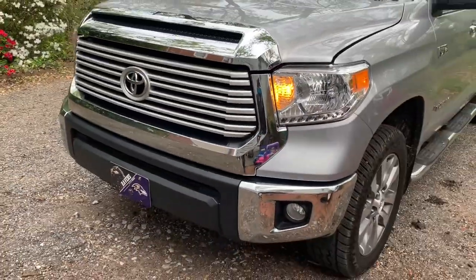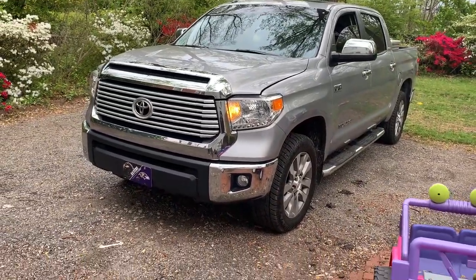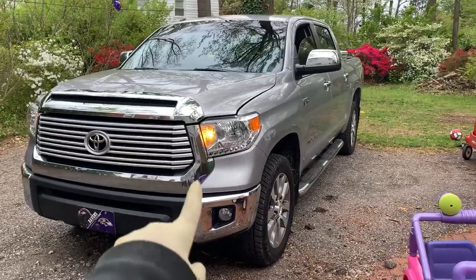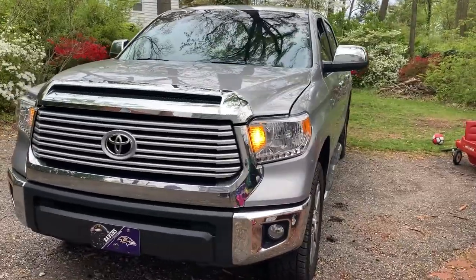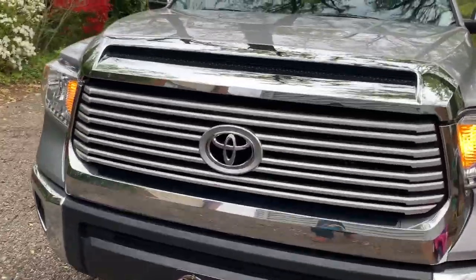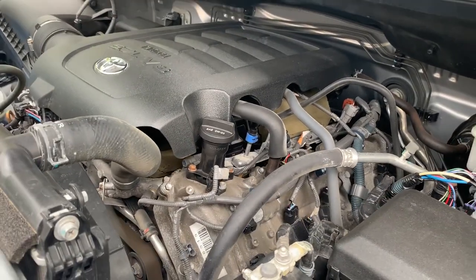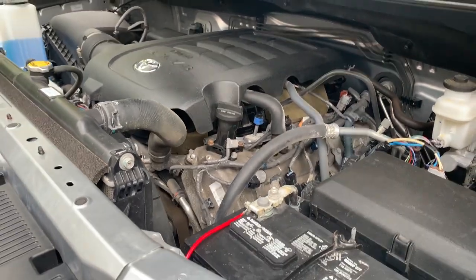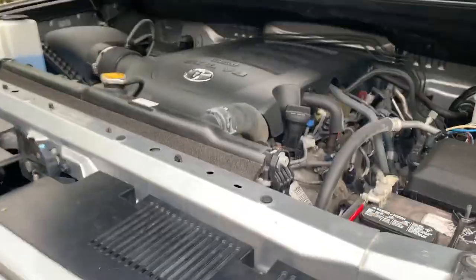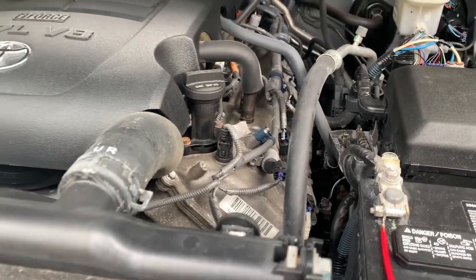It's got absolutely gorgeous aftermarket LED headlight bulbs for the daytime. That's why they look so bright and orange — because they are bright and orange. She's quiet. She is quiet. Definitely dusty though — man, she is dusty.